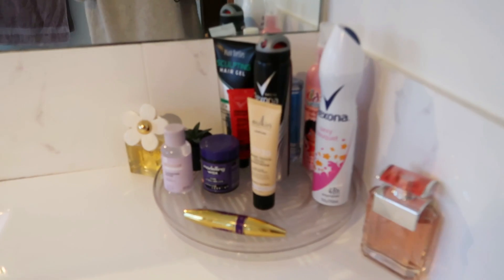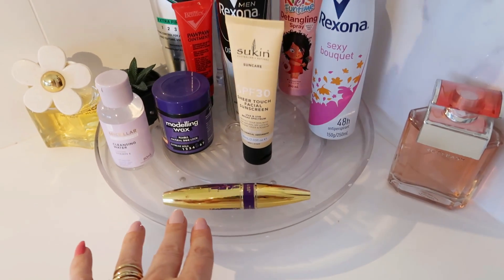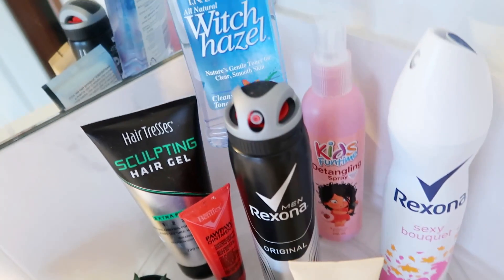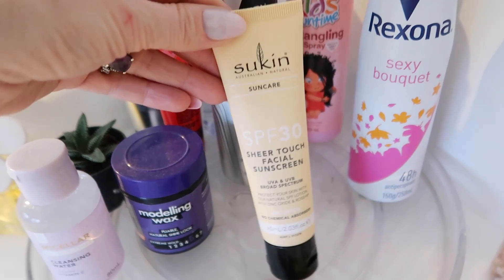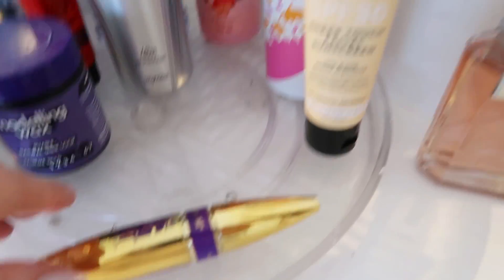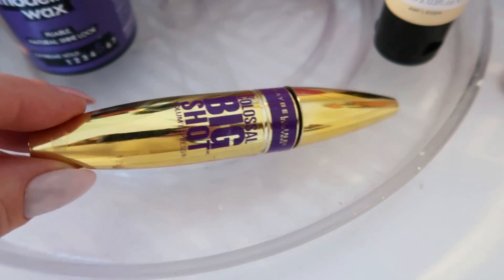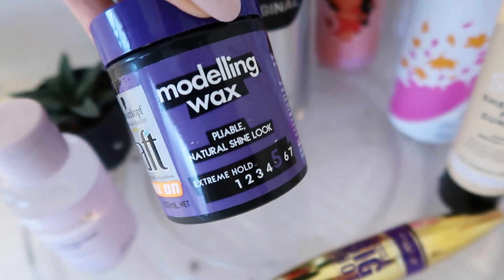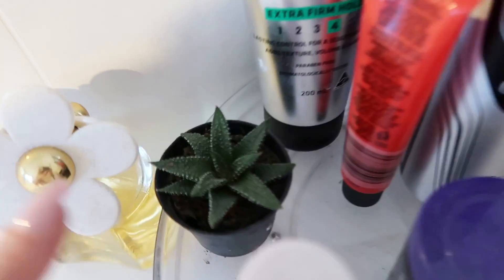Now let me show you what was purchased from Kmart. Number one is this Lazy Susan that we use — it has all the things the children use pretty much every day. That includes hair gel, witch hazel toner, detangling spray, boys' and girls' deodorant, sunscreen for Jess, mascara for Jess — though she doesn't really wear much makeup day to day — and some modelling wax, cleansing water, and there's a little plant there too.